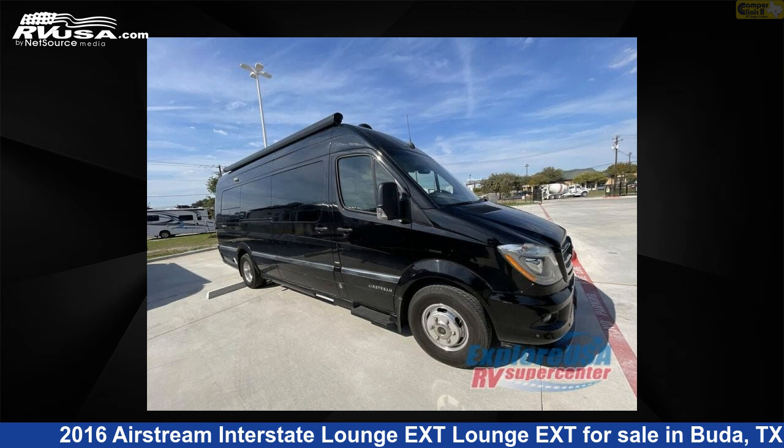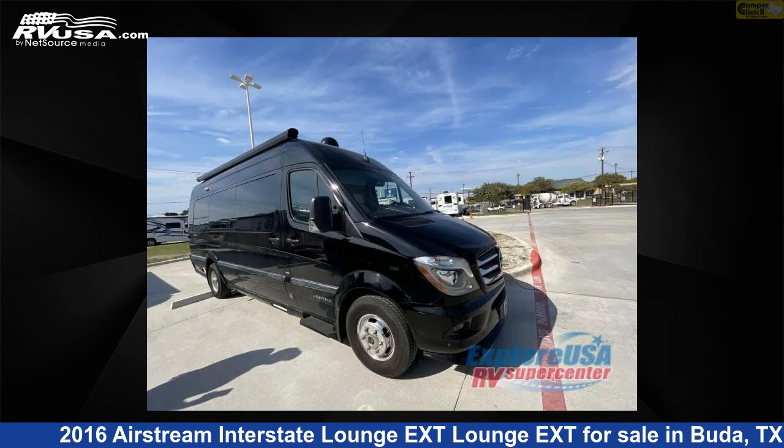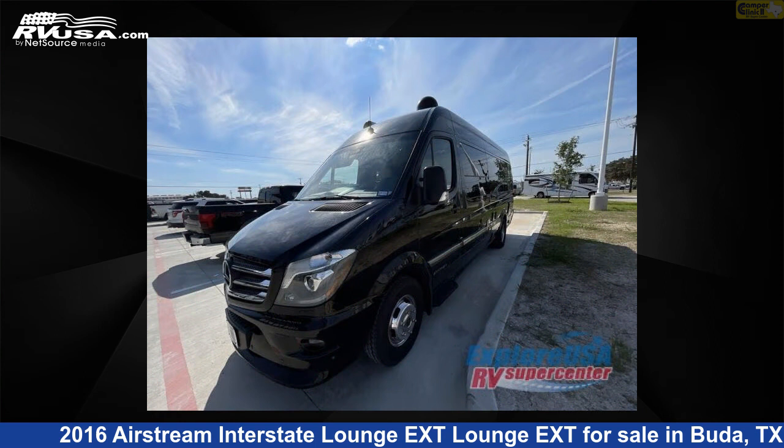This 2016 Airstream Interstate Lounge XT is a Class B RV. It is located in Buda, Texas 78610 and is offered for sale by Camper Clinic 2. This used Airstream is 24 feet 0 inches in length and features sleeps 2 and 32 gallons fresh water capacity.